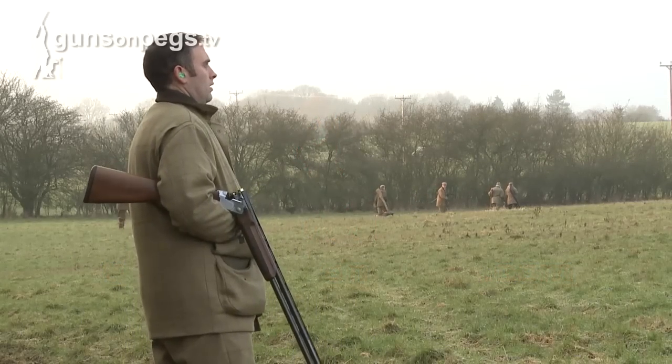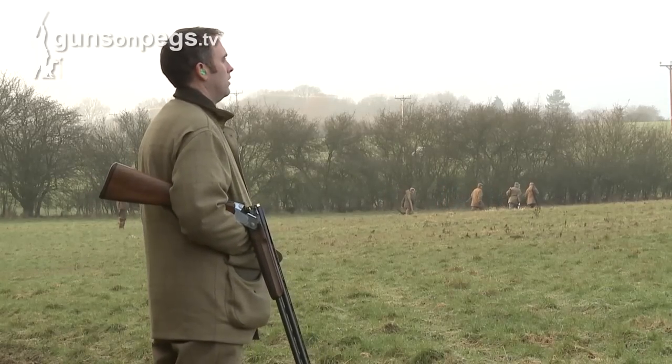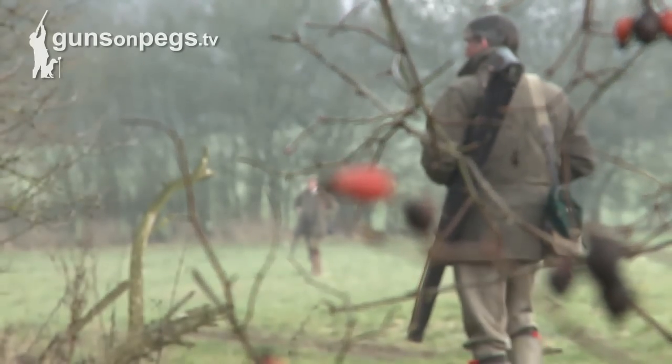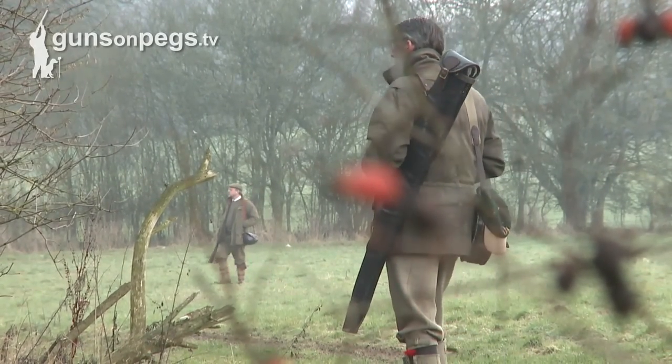Marlstone offers truly testing pheasants close to London. This is heavily wooded rolling country. You will find a wide variety of shooting here, from wooded rides through open downland to classic driven forestry.